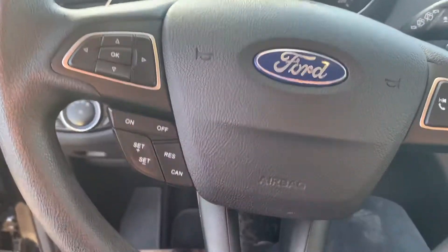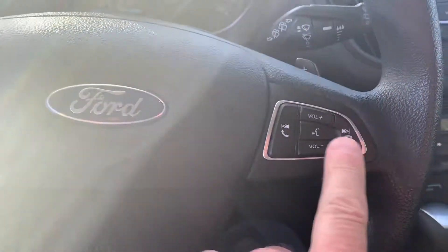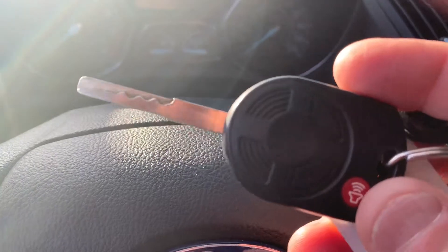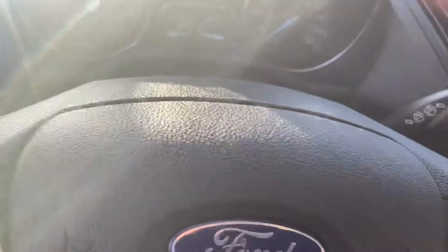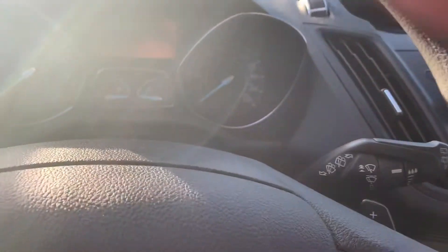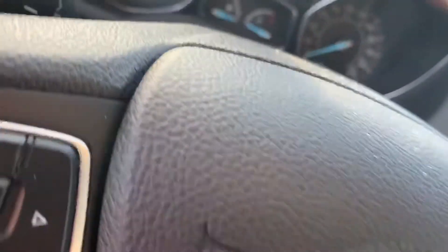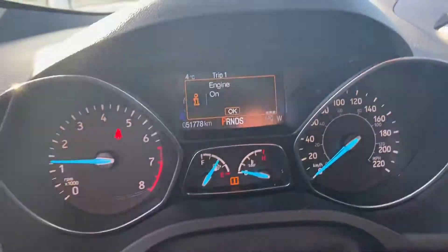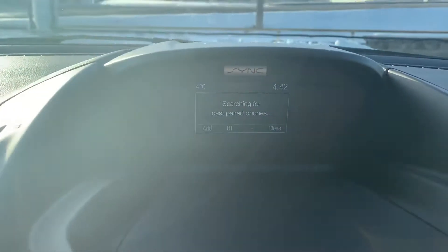It also has cruise control and controls for your Sync operation. Key fobs right here — lock, unlock — and this is also equipped with a Ford remote start as an extra feature. It has 51,788 kilometers on it. You can see it running there. This is the dash — it has the smaller screen up top with Sync.